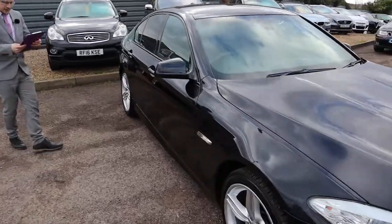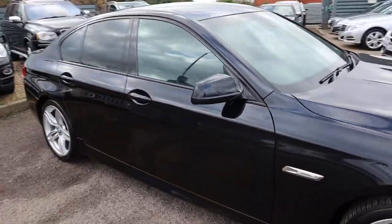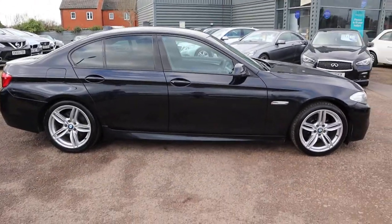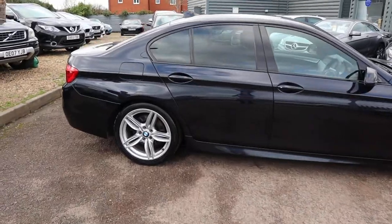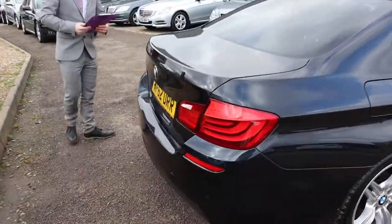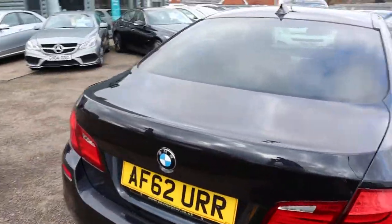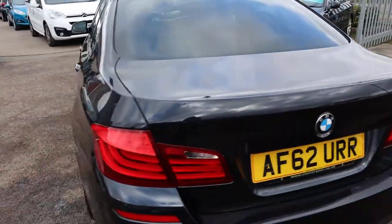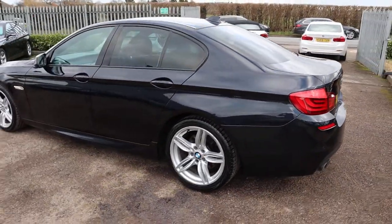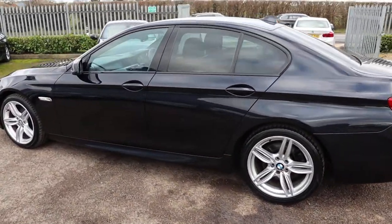So this is the 2 litre diesel, just under a hundred thousand miles. I've driven this car myself — it drives fantastically well. In fact, we've had this car into stock twice. A customer came and purchased the car, kept it for a while, looked after it, then part-exchanged it back in for another car. So we've done plenty of inspections on this car and we're very happy with the condition of it.